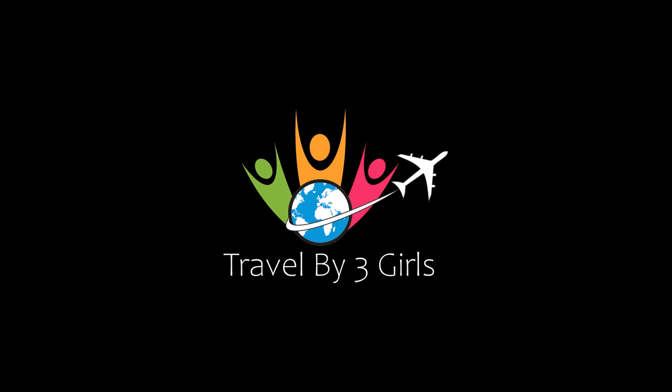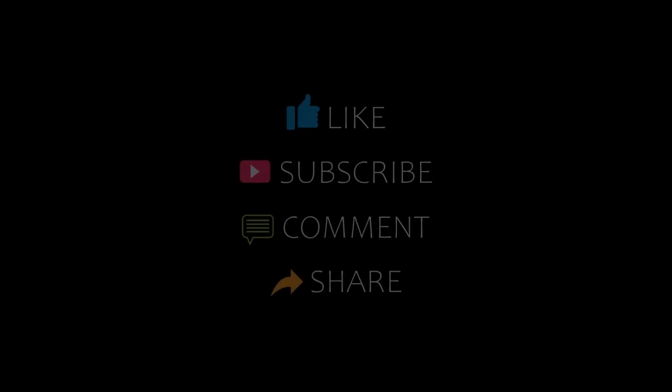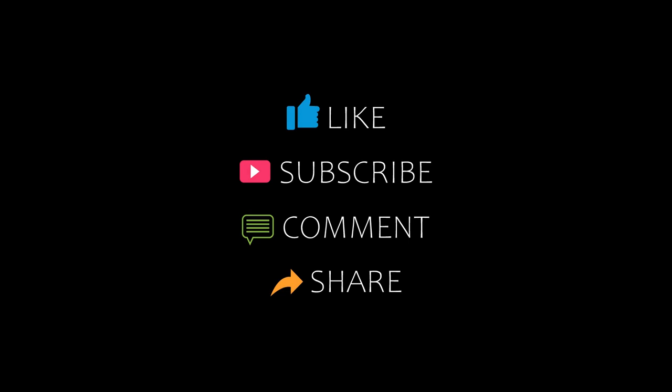Hi everyone, welcome back to my YouTube channel. You are watching a new video of Topicamundi Hotels. Please subscribe to my channel and don't forget to like, share, and comment. Let's start the video.